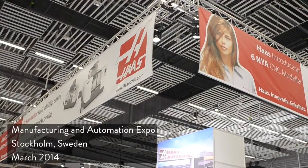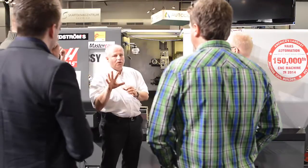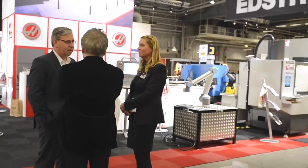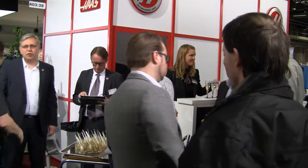Haas Automation is celebrating building and supplying its 150,000th CNC machine tool. The machine was purchased by Swedish company Clayson Engineering. At a handover ceremony at the Manufacturing and Automation Expo, senior management from Haas Automation Europe and HFO Edstrom's Maskin were joined by Mr. Frederick Clayson.